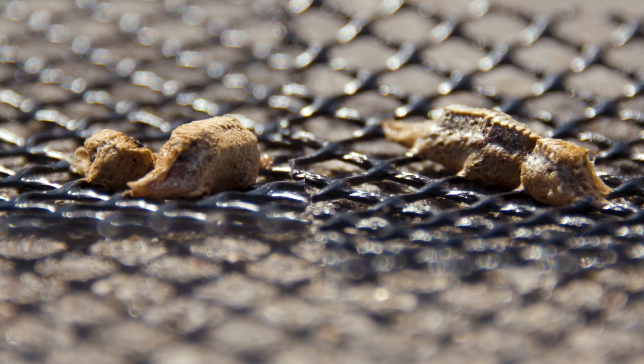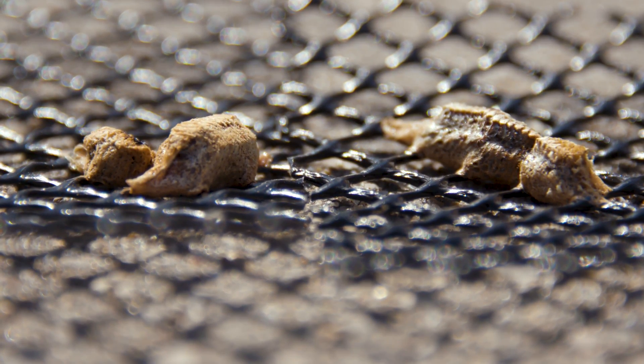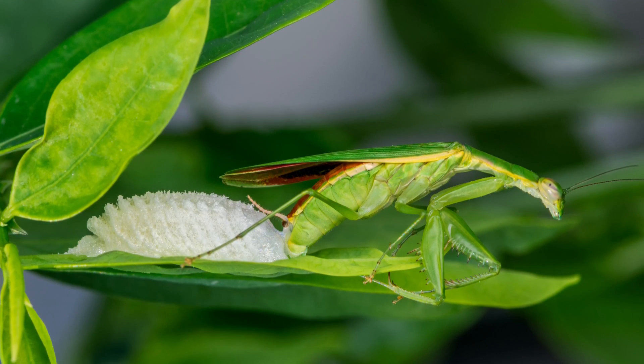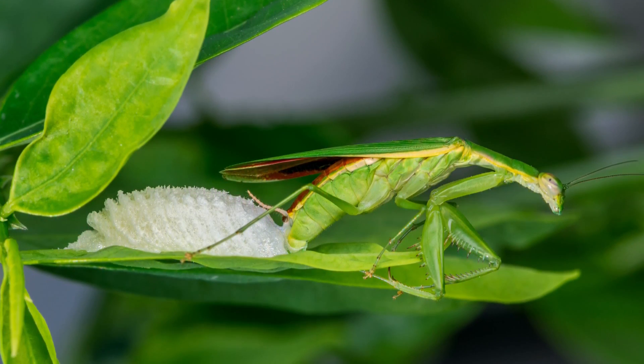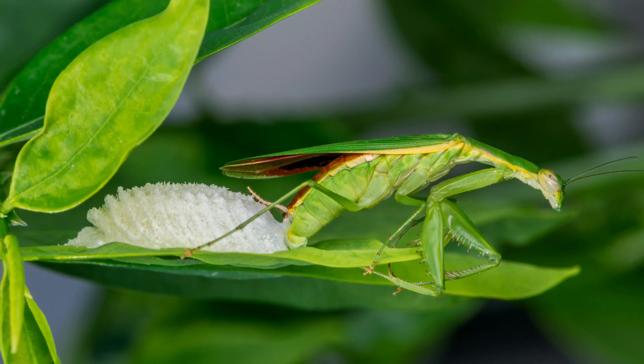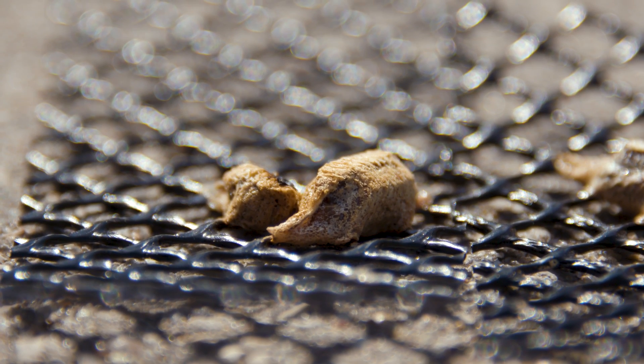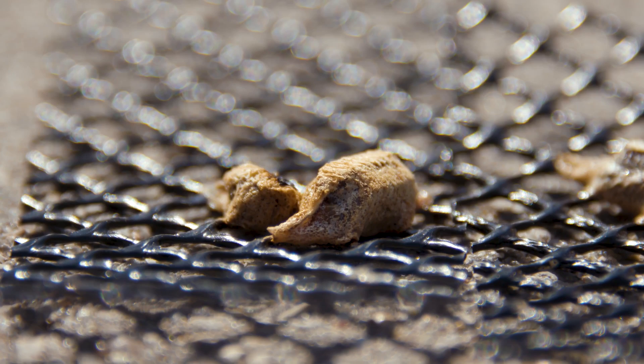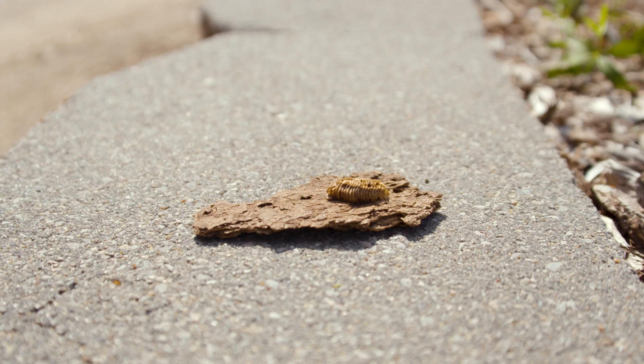The mama praying mantis encases all of her eggs in this foamy, weird stuff. She extrudes that onto a good, safe, perfect place, and then she caps it off with this other white foamy stuff — and that means it hasn't hatched yet.